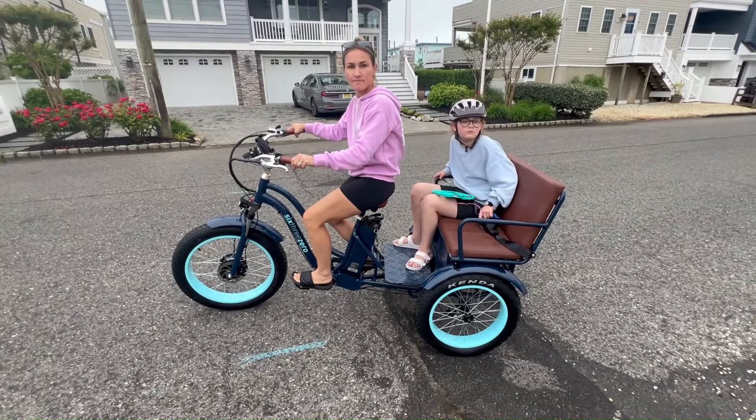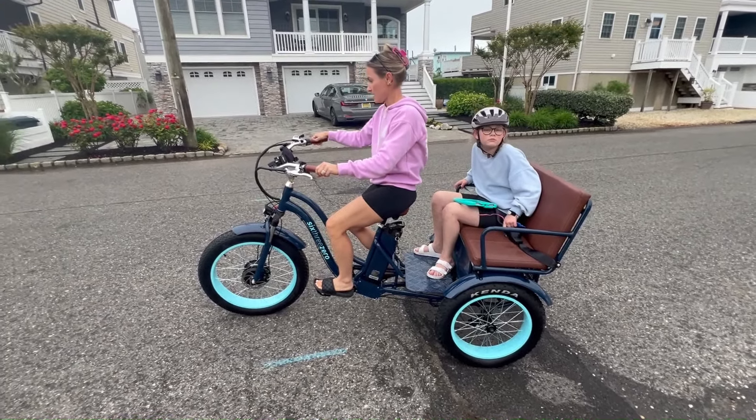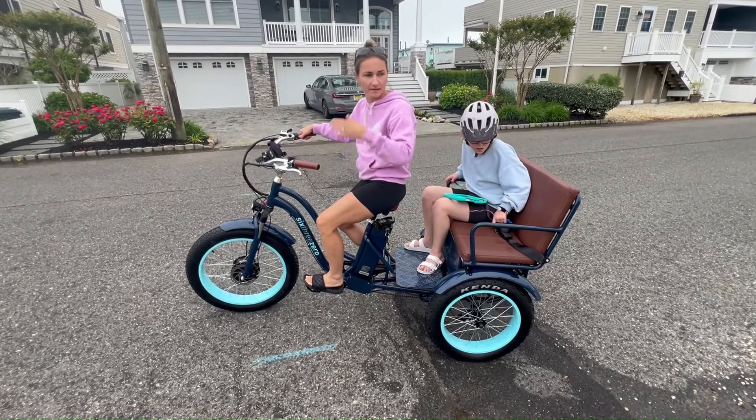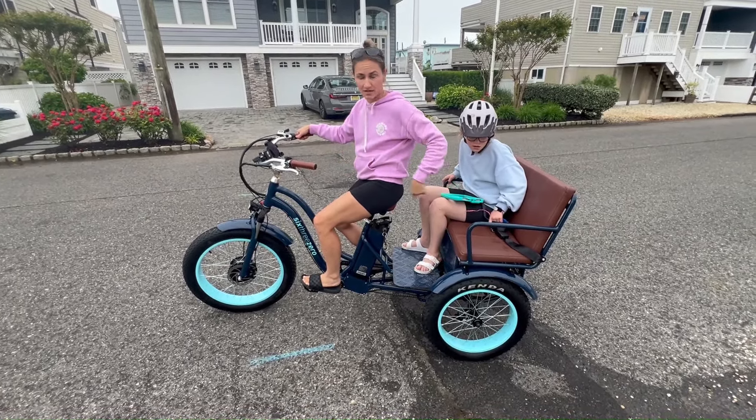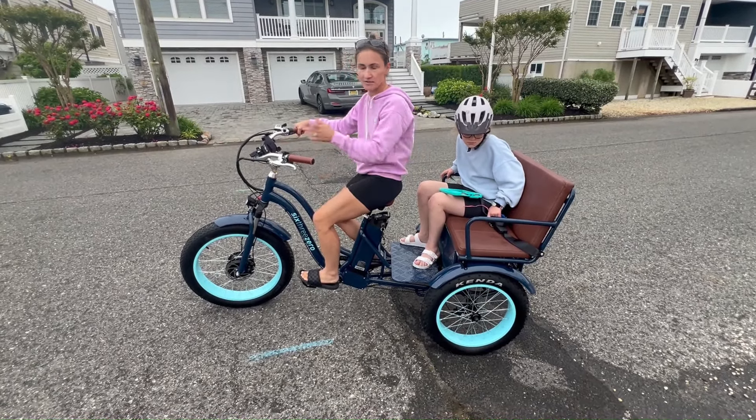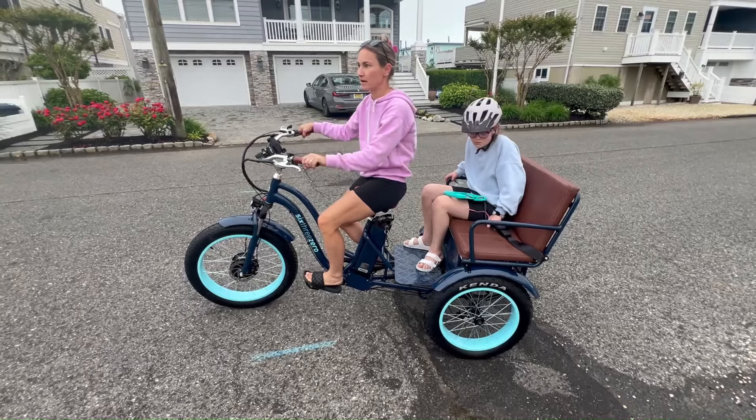Do you normally use the pedal assist or just go? I use the throttle to get it started because she's heavy and the bike's heavy, so the throttle helps you get going, and then I can use the pedal assist and just pedal a little bit as we go.